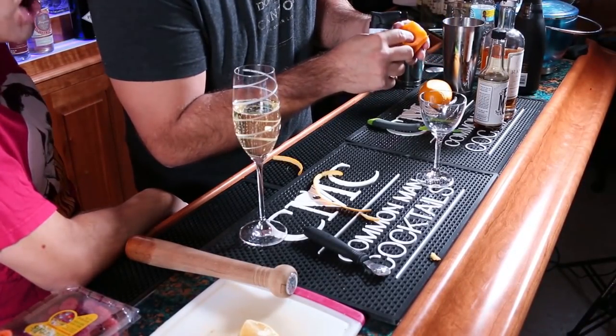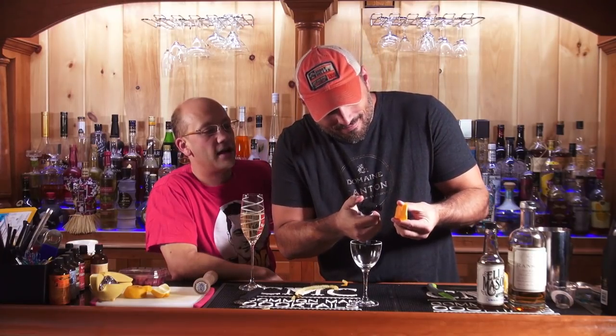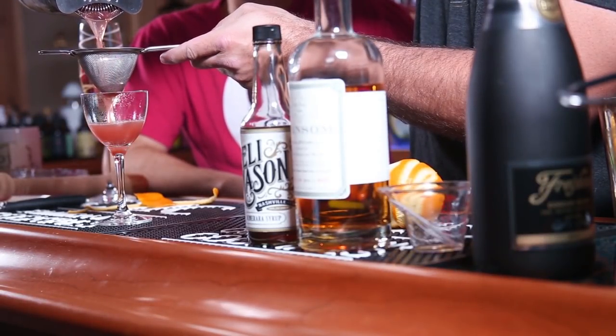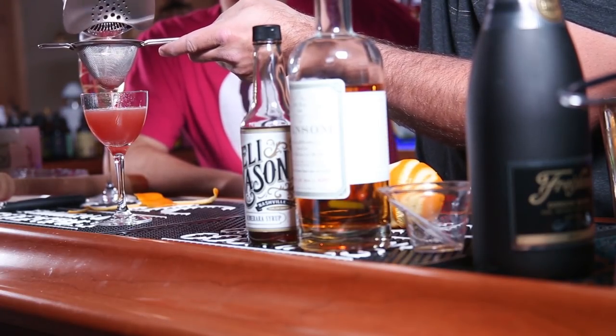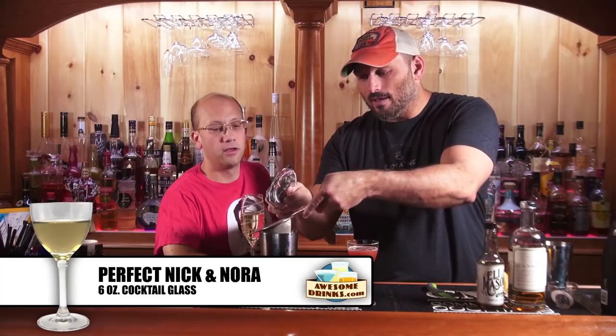He's going to zest the orange and flame it — warm up the peel so the oils light on fire. Caramelized zest all up in your business! It's not working as well as I want it to. It works better in your head. Three years ago he lit his fingers on fire trying to do this. Double strain it — you can get double strainers and T-strainers at AwesomeDrinks.com along with cocktail shakers and tins. The strainer is great for holding back ice in large chunks but doesn't work for small particles from muddling. Top this off with some sparkling wine.